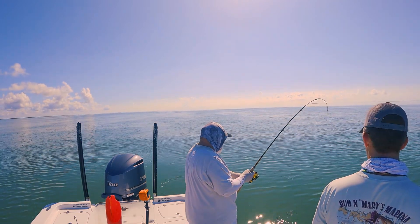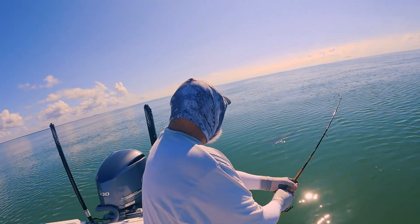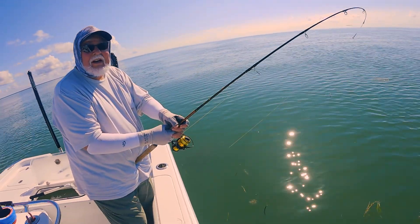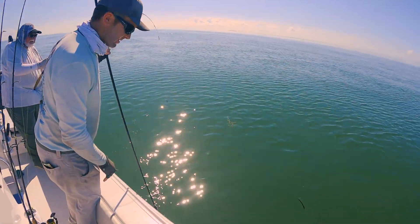He slammed it — that was a greyhound hit. It's a cobia! You going to put him in the boat? We'll get a picture of him. Big cobia. Let's get a look at this cobia.